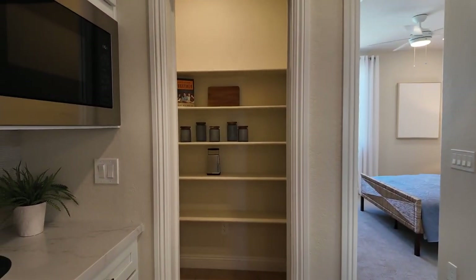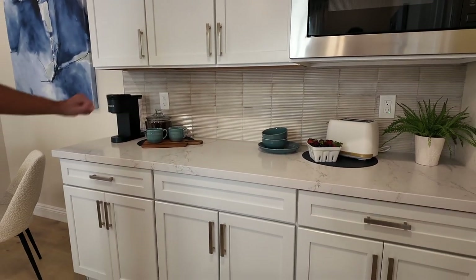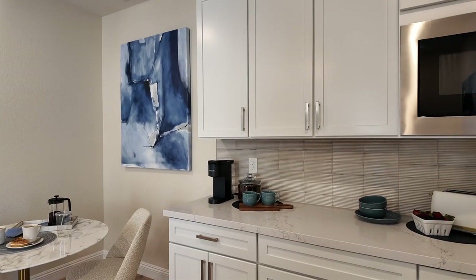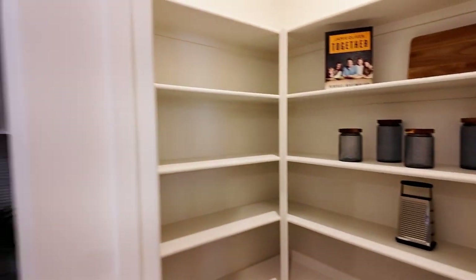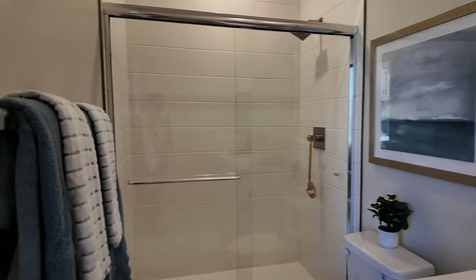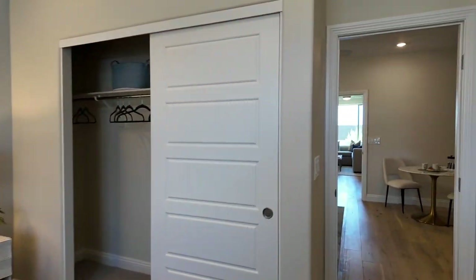There is a microwave in the suite, though it doesn't look like a convection microwave — I'd make sure it is. Unlike Lennar, this suite doesn't have a refrigerator or a sink; Lennar usually includes a sink, refrigerator, and convection microwave. It does have a pantry or linen closet, a nice-sized bedroom, and an ensuite with a standing shower — same white shaker cabinets and countertops as the kitchen.